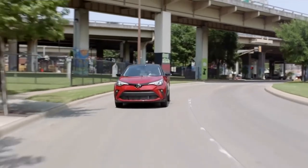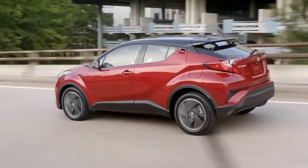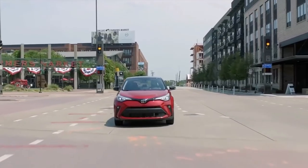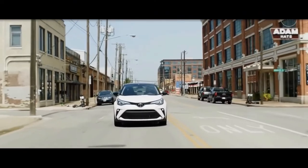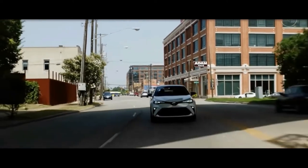This special model features 18-inch black alloy wheels and blacked-out exterior accents. As expected, the Nightshade Edition comes in black, but like the Limited, it also comes in three eye-catching colors paired with a black roof.